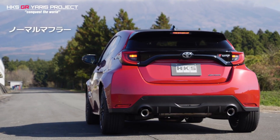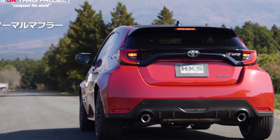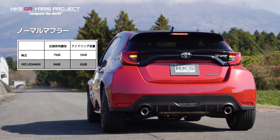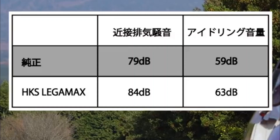Now let's take a listen to the standard system followed by the LegaMax Premium to give you an idea of the sound difference. As we can see on the graph, the stock system on startup provides 59 decibels, with 4 decibels more being given with the HKS system. Then a drive-by noise level of 79 decibels as standard and 84 decibels with the HKS system in place.